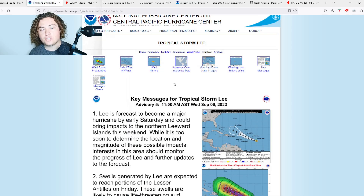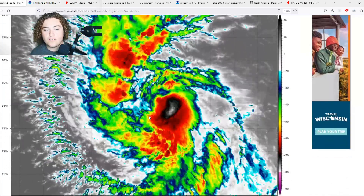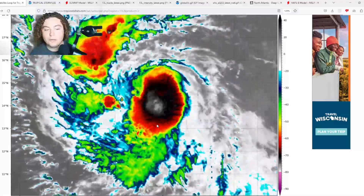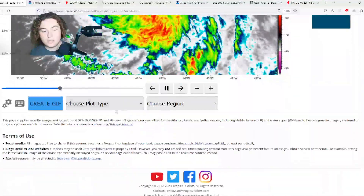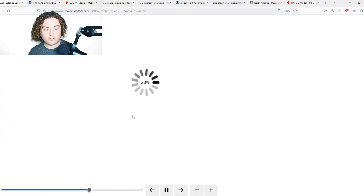Tropical storm force winds are now extending out 80 miles from the center. Looking at the cone right here, look at how circular and organized Lee looks based on tropical storm force winds. Satellite imagery definitely backs this up too — that's a pretty interesting situation.